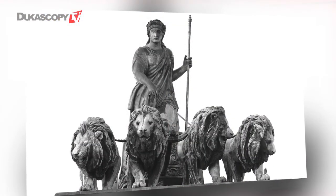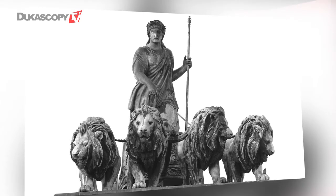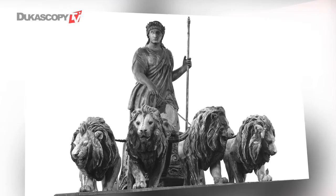In Munich, on Leopoldstrasse, is the Siegtor Arch, which is topped by a bronze statue of a goddess on a chariot being pulled by four lions. This represents the essence of the Leia Quadriga — basically elegance, strength, and a lion on each corner of the car.